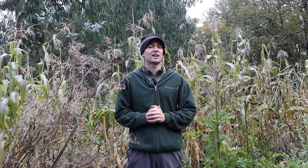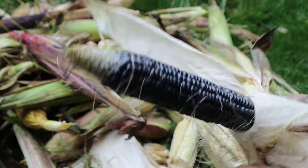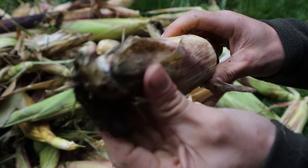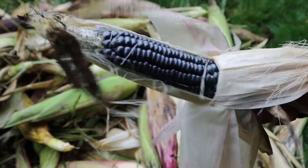We harvested our blue hopi corn a couple of weeks prior to this and I'll show you some footage of that now with me and Laurie harvesting. We ended up doing an emergency harvest of those because the decimation was getting so extreme we weren't going to end up having anything left whatsoever.